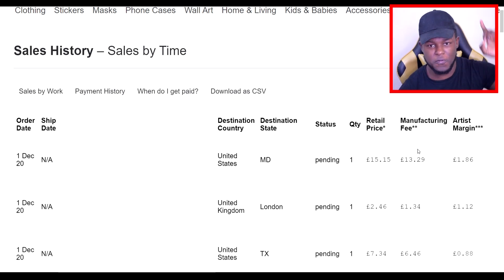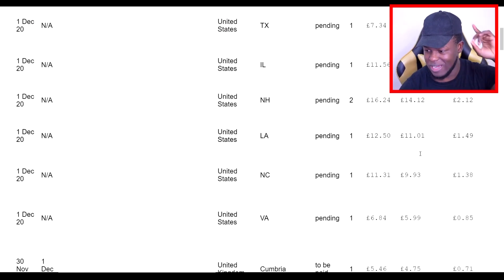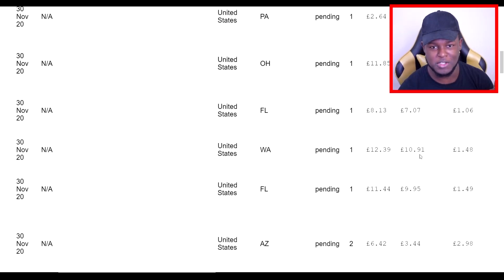That's a crazy title on the thumbnail, I know, but trust me guys, it's 100% legit. This is just the first page of the sales I've been getting on the shop I'm going to be talking to you guys about today. I'm going to be showing you how to make money on Redbubble fast by reviewing one of my Redbubble shops.